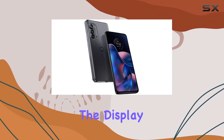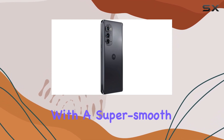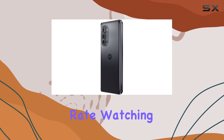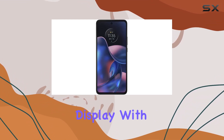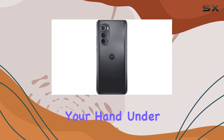Moving on to the display, we've got a stunning 6.6-inch FHD Plus OLED screen with a super-smooth 144Hz refresh rate. Watching your favorite content is a joy on this display, with over a billion shades of color. It's a cinematic experience in the palm of your hand.